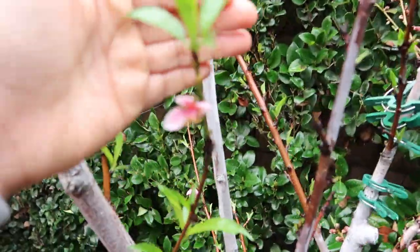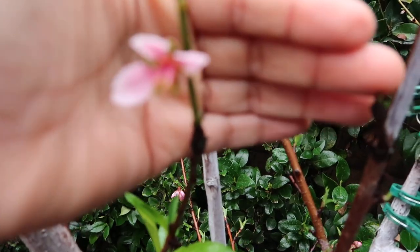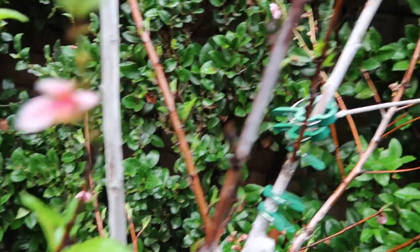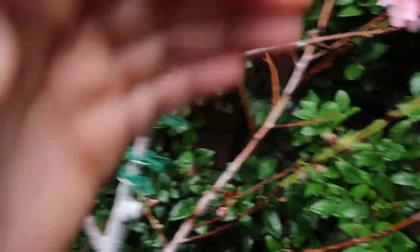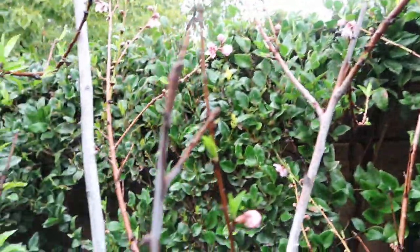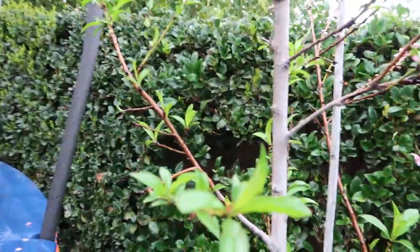I'm going to check my previous videos to see how soon it bloomed last year, but it started blooming last week, the end of January. Here we are in February and as you can see there's blooms everywhere, so this might be natural for this tree.